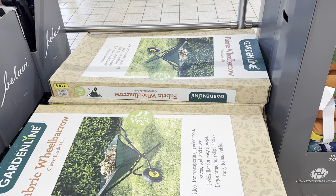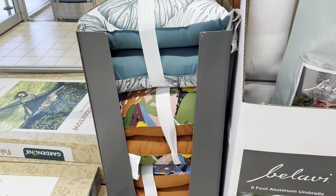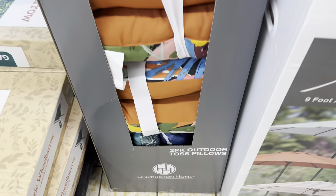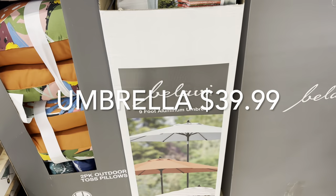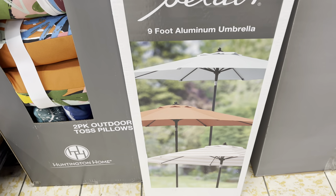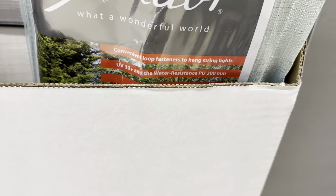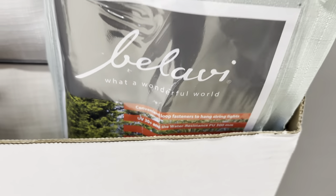They had this last week — it's the fabric wheelbarrow. If you want more information on that one check my video from last week. They've got the two-pack outdoor toss pillows in different colors: the leaf print, a really pretty multicolor, and then it looks like they've got a blue aqua color down there. Then they also have this nine-foot aluminum umbrella. It says UV 30 plus, water resistant, you can hang string lights, and it's got an adjustable canopy with tilt — looks like a really nice umbrella.